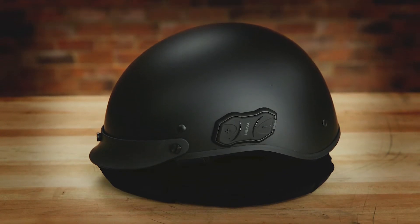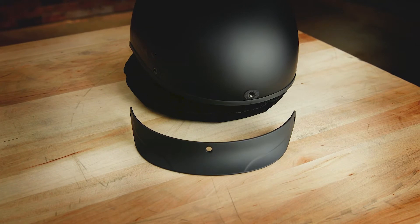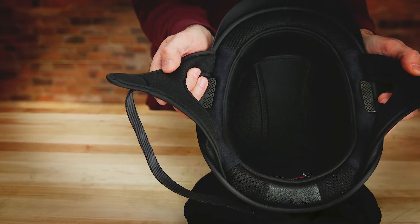The helmet itself is DOT approved composite fiberglass with a low-profile removable visor and nylon D-ring retention strap.